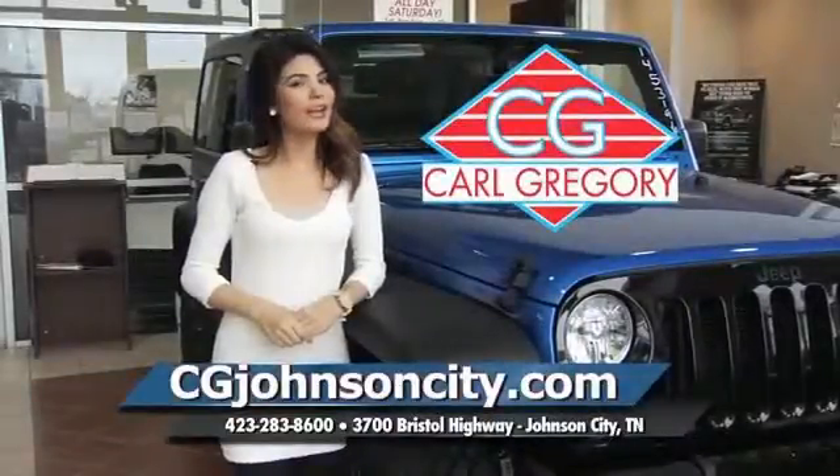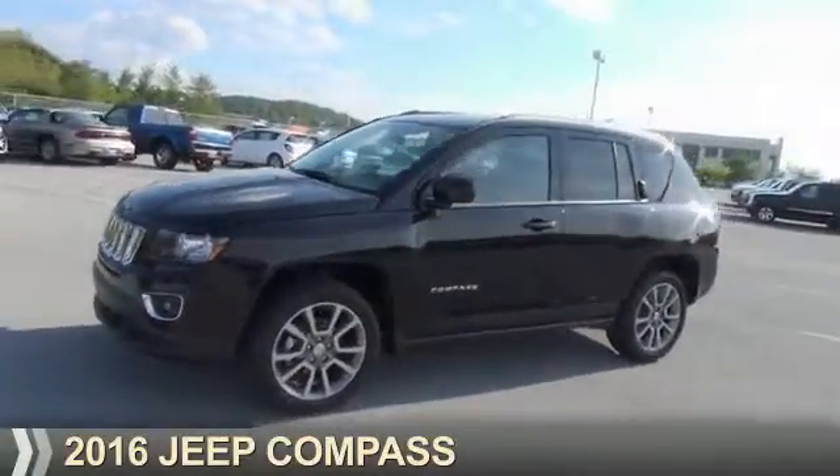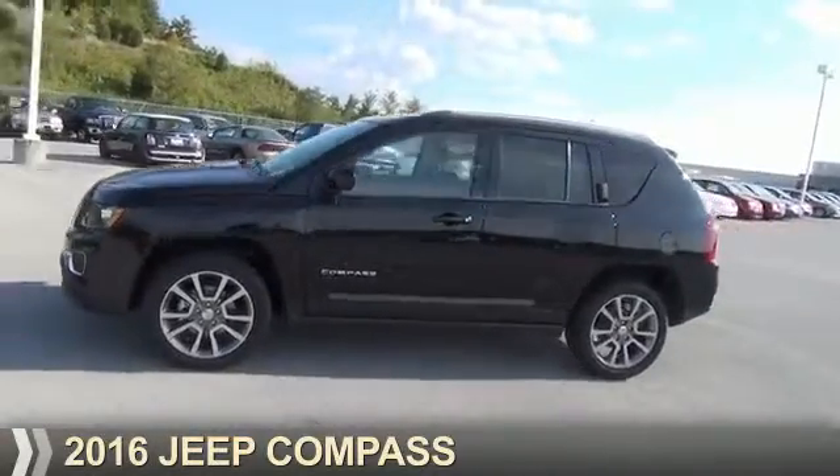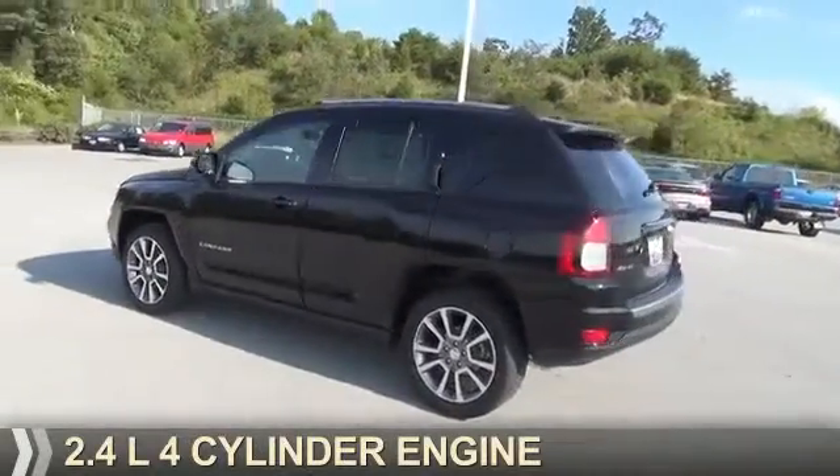CGJohnsonCity.com — if you don't log on today, we can't save you any money. Presenting the 2016 Jeep Compass. It's powered by 4-wheel drive, a 2.4-liter, 4-cylinder engine.